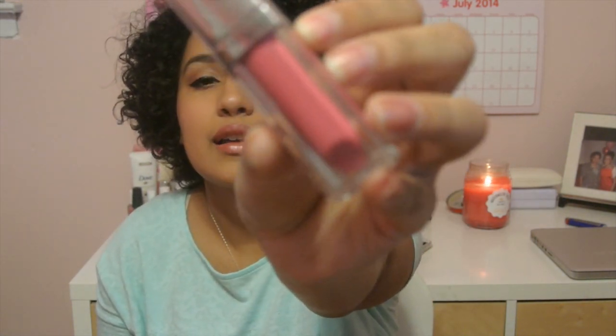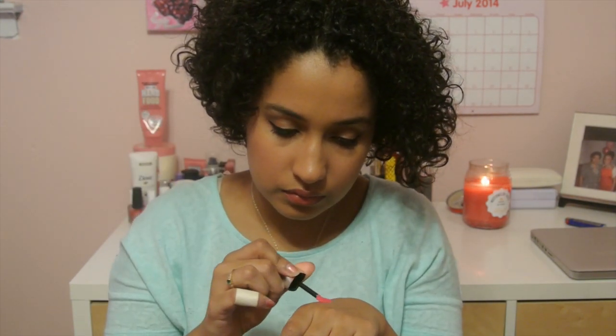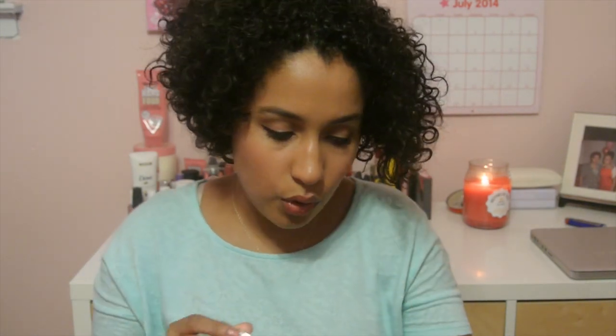I'm just in the pockets right now, and I have two lip products in here. The first one is the Maybelline Color Elixir — this is my favorite color, 090, or the name is Rose Defined. It's a very pinky nude color, and that's why I kind of like it. It's such a nice color. You could lay it over a nude lipstick and it would just add an extra tint of pink to it — that's why it's my favorite.